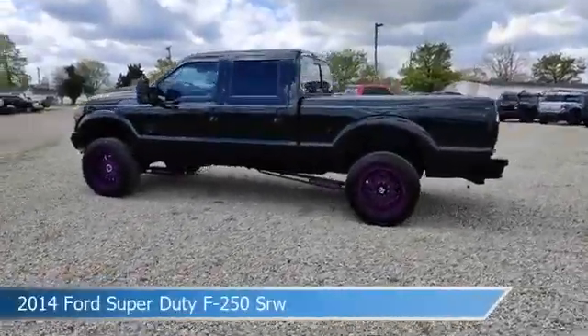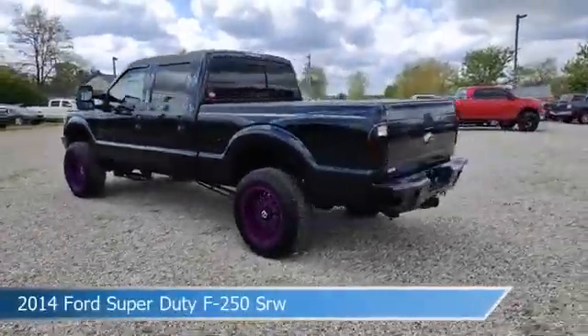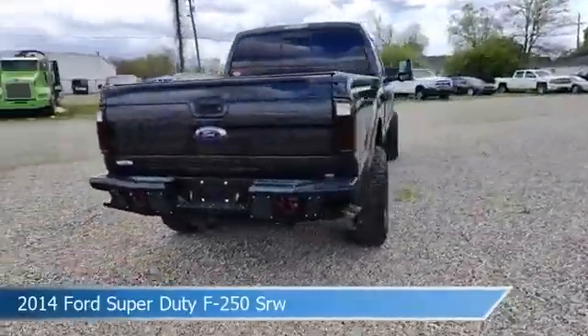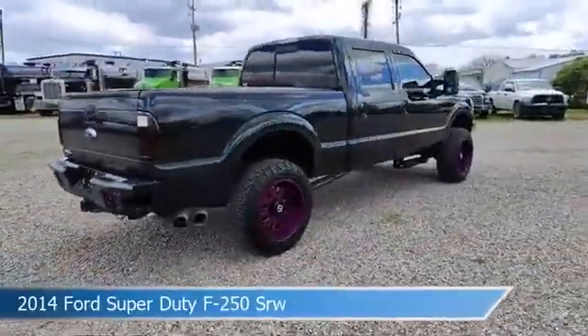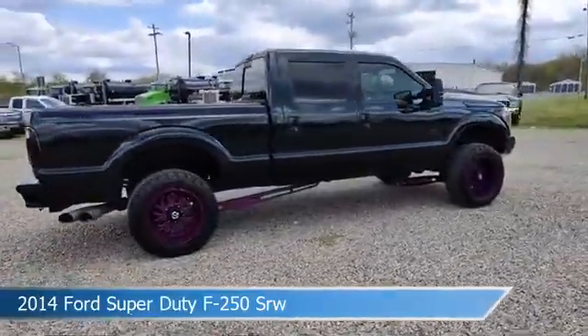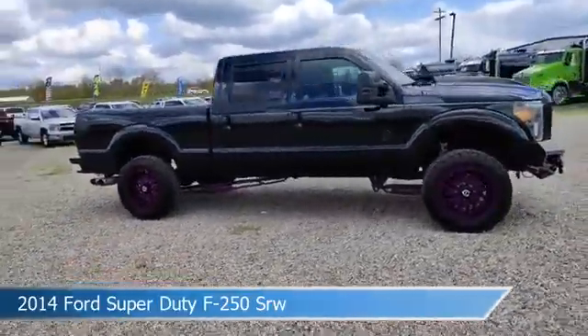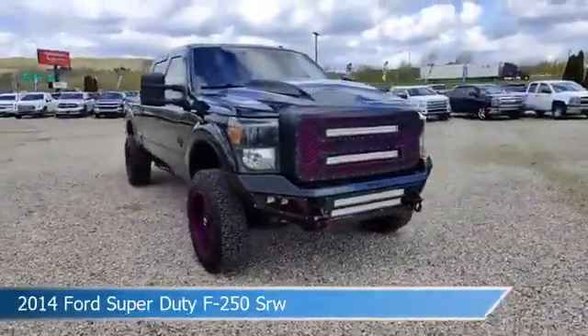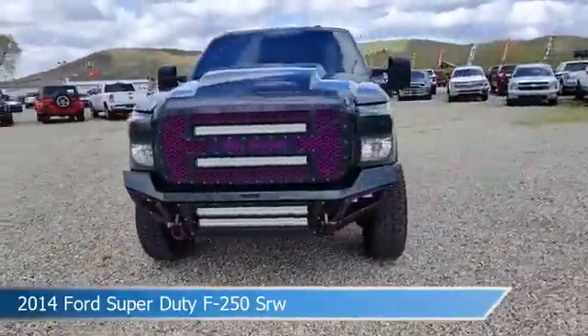Take a look at this 2014 Ford Super Duty F250 SRW, equipped with a Torque Shift 6-speed automatic with overdrive transmission in green gem metallic. This car comes with some great features including adjustable pedals, Lincoln SelectShift automatic transmission, alloy wheels, anti-lock brakes, and more.